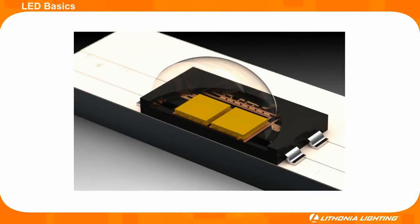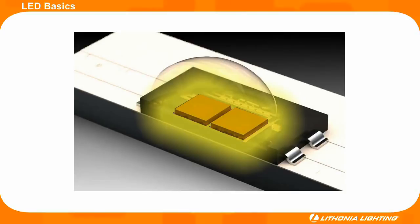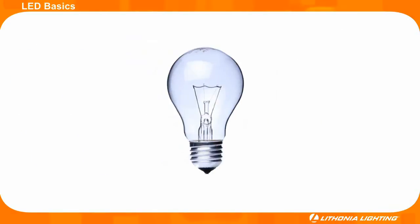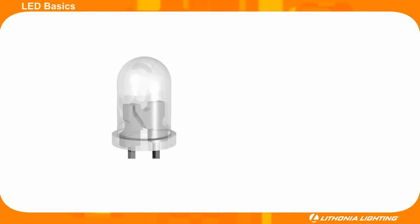When electricity passes from the PC board through the base and across the diode, the LED illuminates. Essentially, the diode acts like a filament in a traditional incandescent lamp. The main difference is the diode in an LED is very resilient.